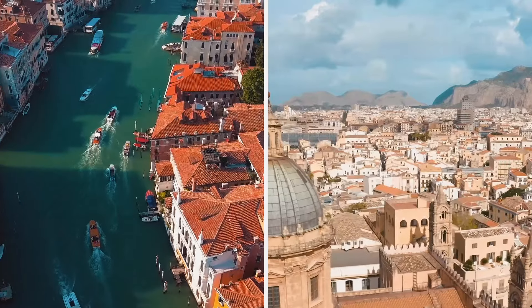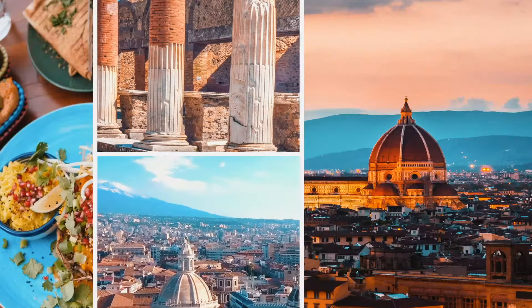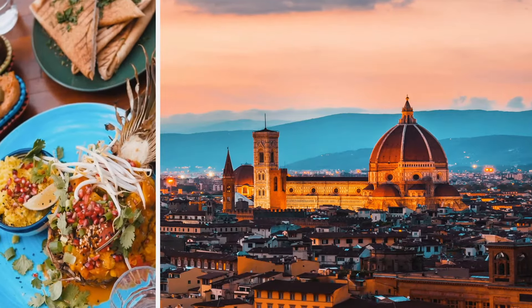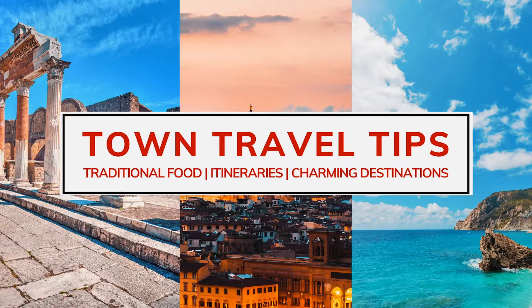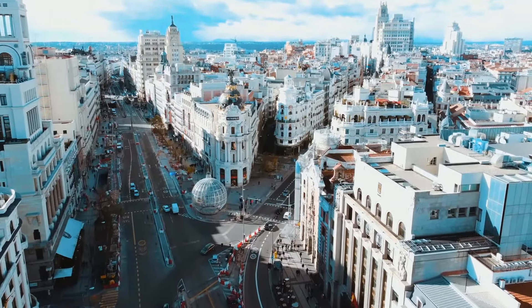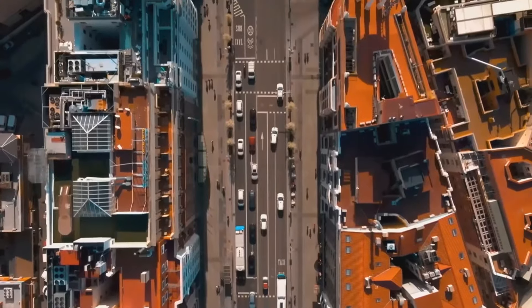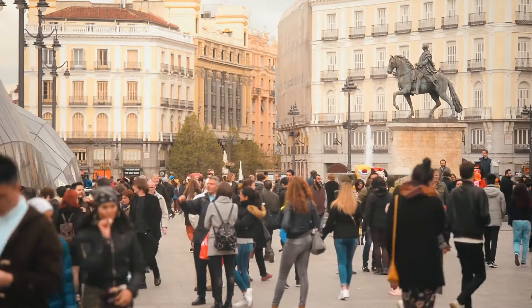Welcome back to Town Travel Tips. In today's video, we will tour Madrid for 48 hours, highlighting the best itinerary possible for a short stay and yet getting the most out of this lovely city.